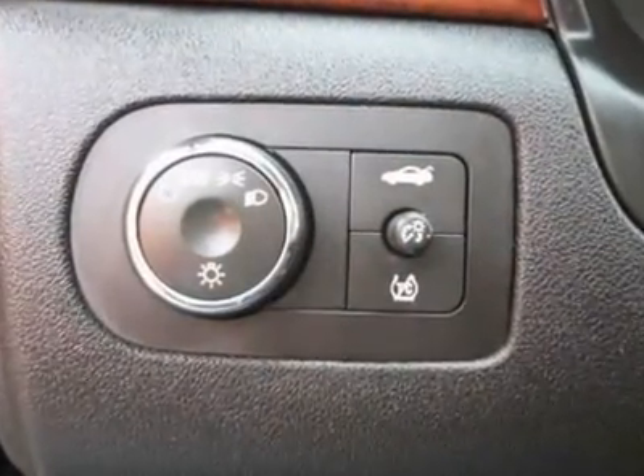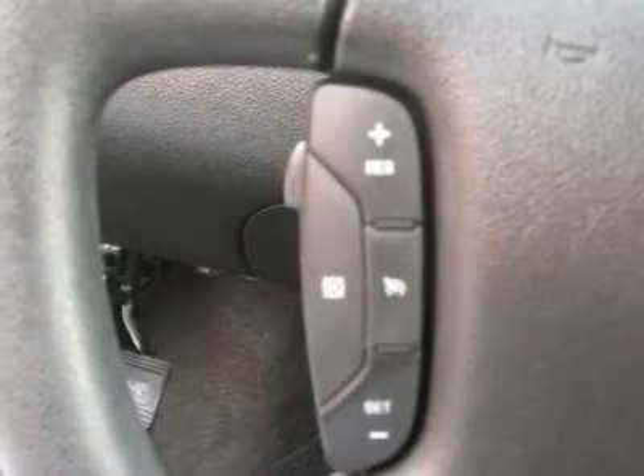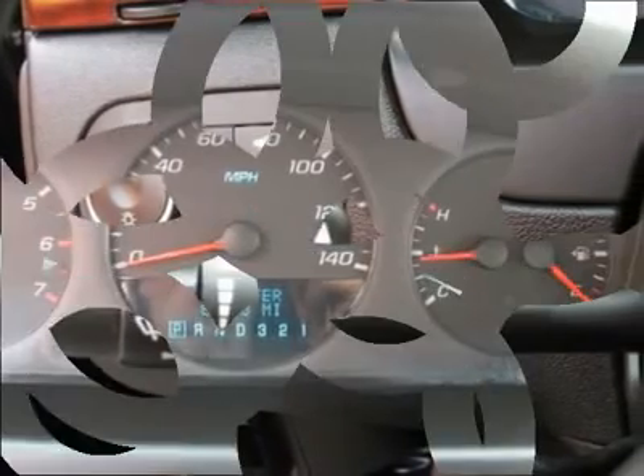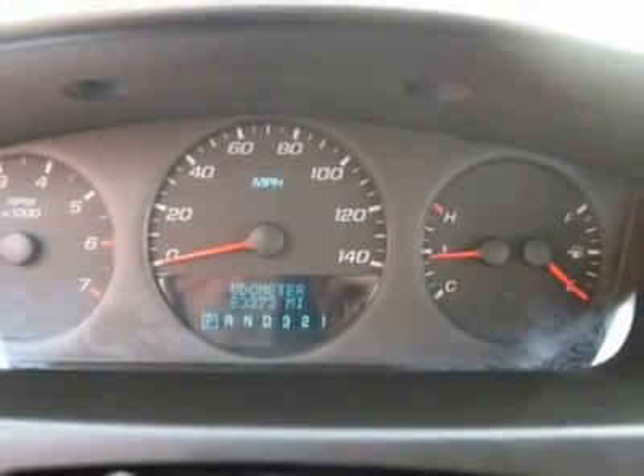Air conditioning, climate control, cruise control, power steering, power windows, power door locks, power mirrors, wood trim, clock, tachometer, digital info center, tilt steering wheel.